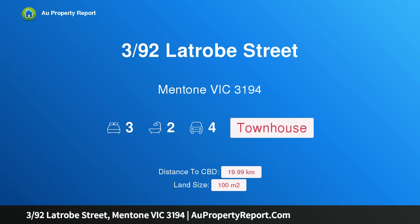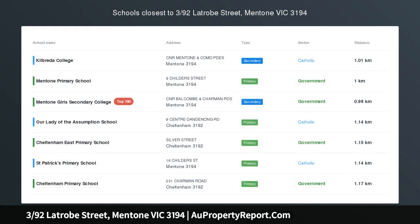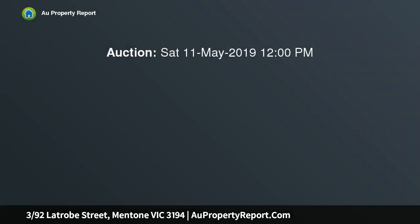Hi, I am glad to introduce property 390 Latrobe Street, Mentone Victoria 3194. Modern, sophisticated and waiting for you. Set in a block of four, here's your chance to snap up this high quality modern townhouse.